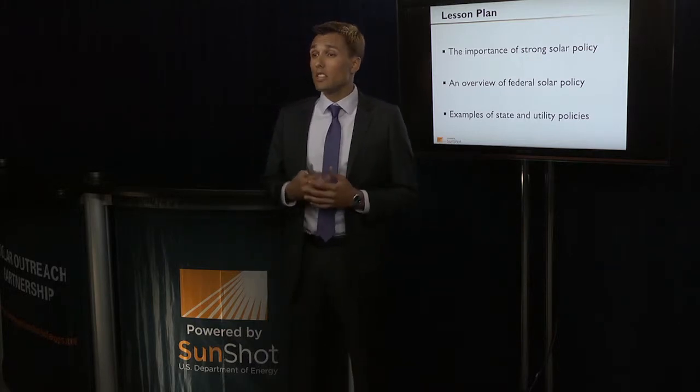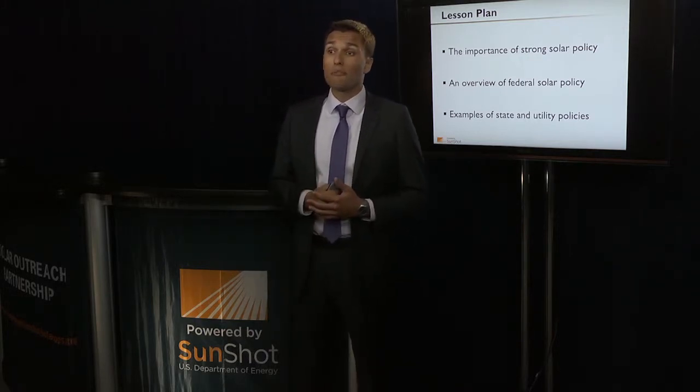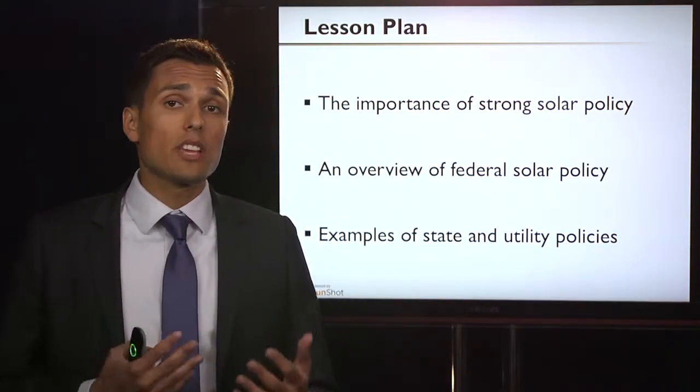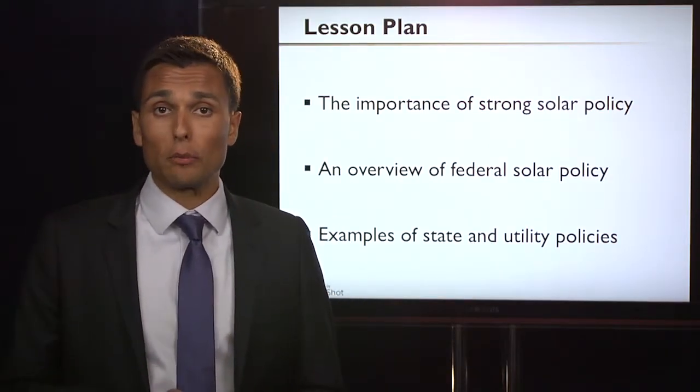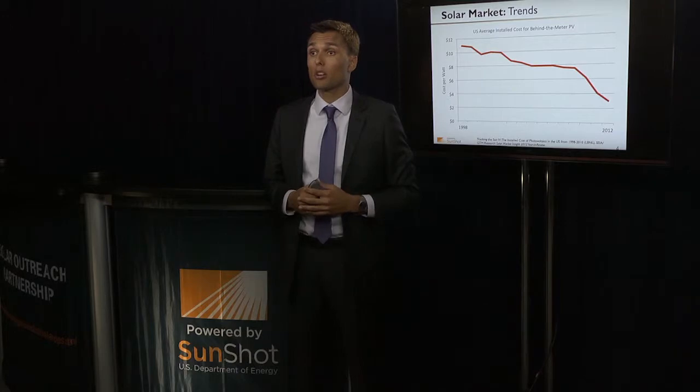In this lesson, we're going to be discussing the importance of a strong solar policy, providing an overview of federal solar policy, and discussing some examples of state and local solar policies. In order to understand why strong solar policy is important for a healthy solar market, let's take a look at some of the latest trends.